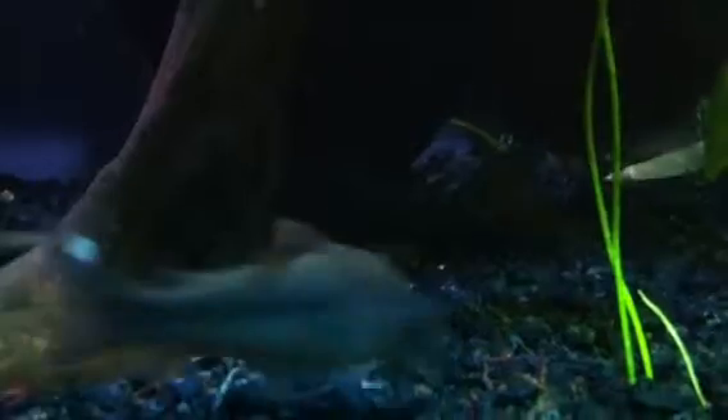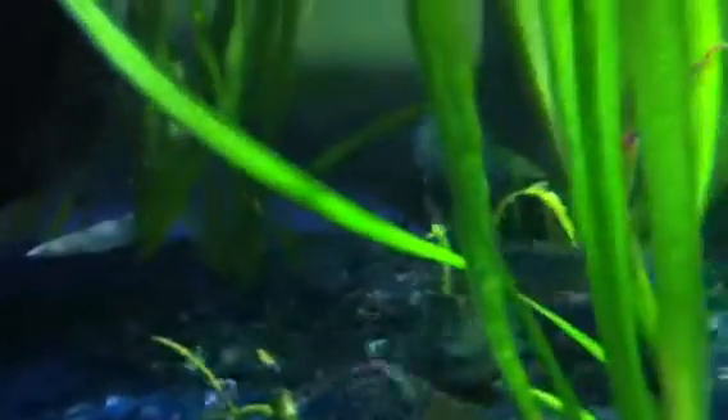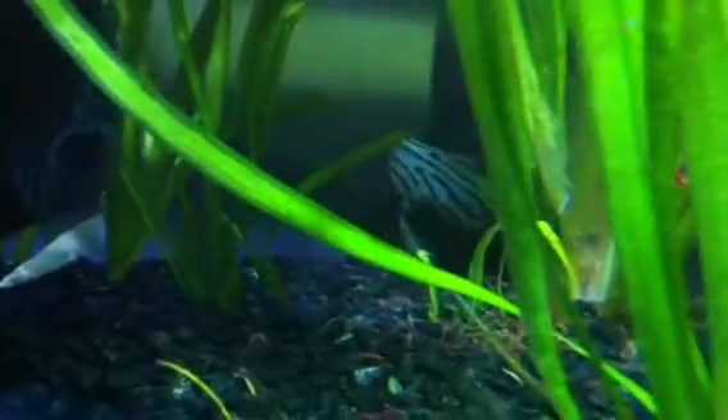It's feeding time so they're active. They're actually not as bad as plecos and stuff. Red fin blue eye, little cories, a little royal in the back.